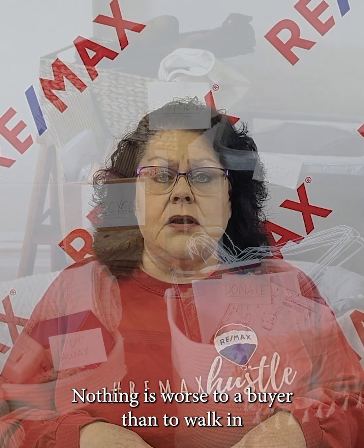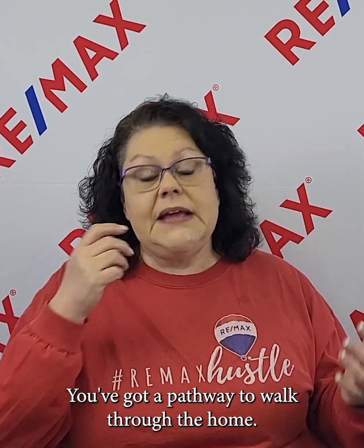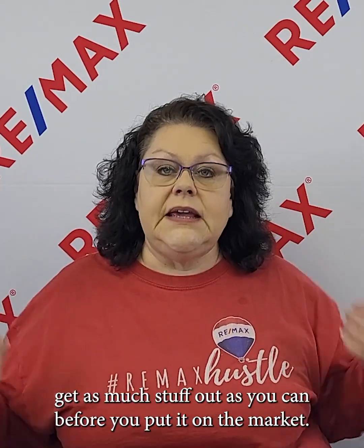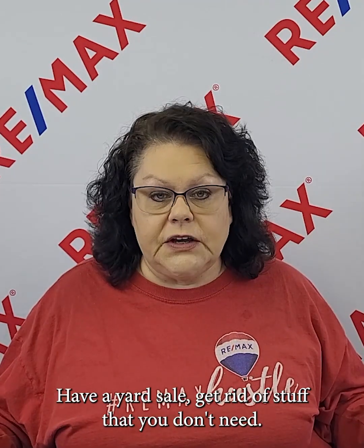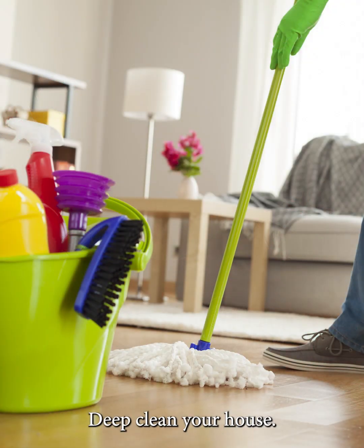Declutter your house. Nothing is worse to a buyer than to walk in and be hit with somebody else's stuff — they can't even see the house and the structure itself for all the things stacked against the wall. You need a clear pathway to walk through the home. Declutter, get as much stuff out as you can before you put it on the market. Have a yard sale and get rid of things you don't need.